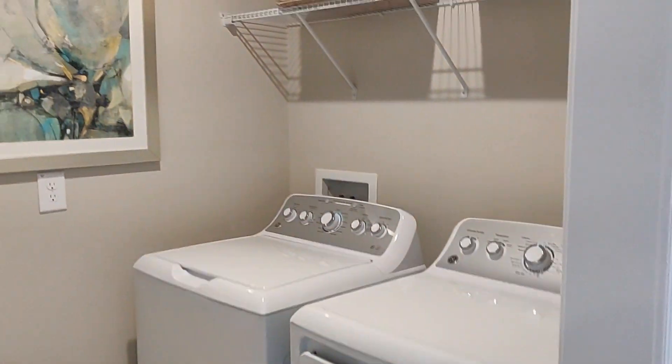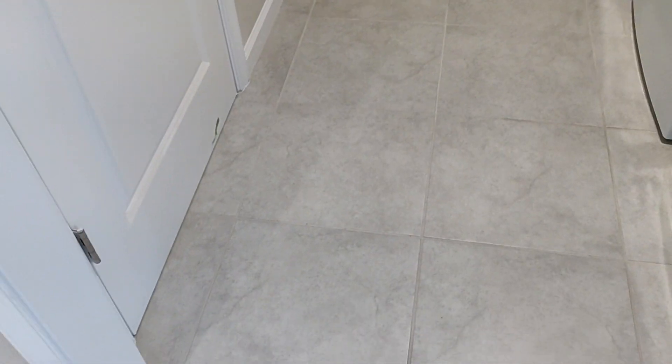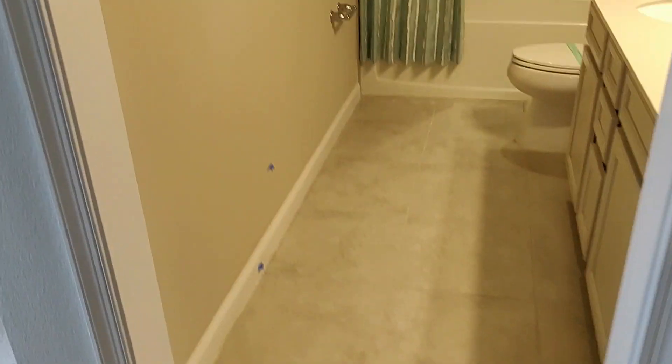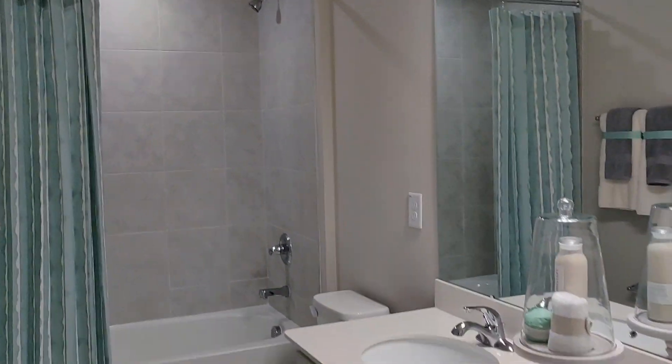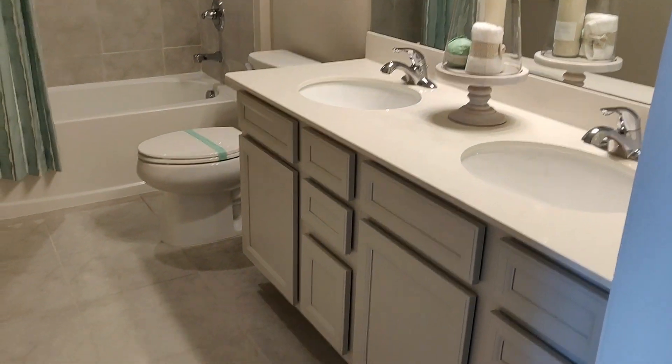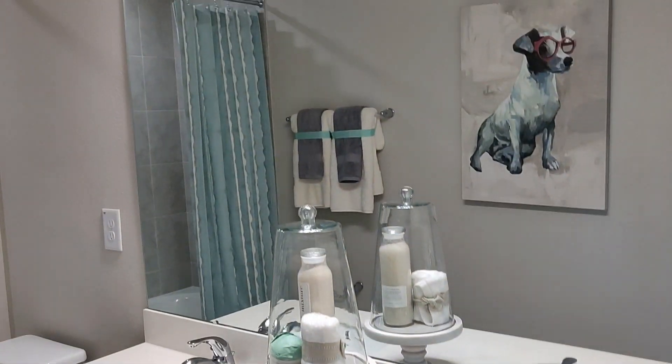The laundry room is here. This closet is just for the AC unit, so it's not usable storage — they just put the door on it to make it look nice. Here is a full bath. If you see these little tape marks, that just means it needs touch-ups. Since this is one of their models with a lot of people coming through, they need to make sure they touch everything up on occasion.